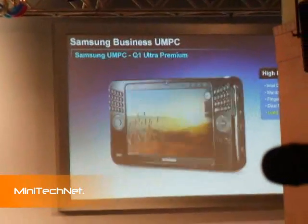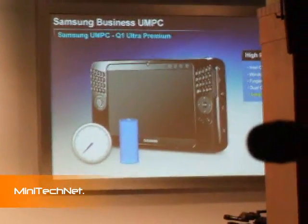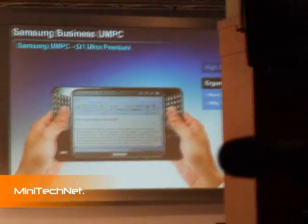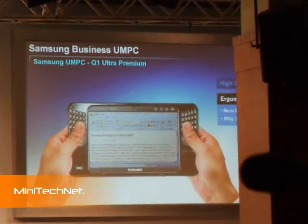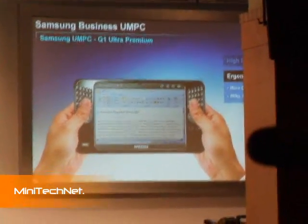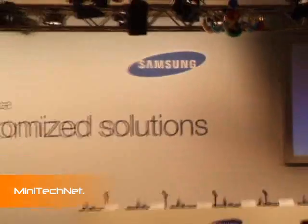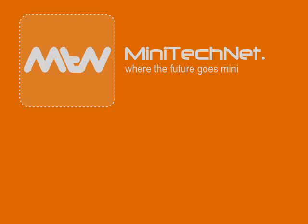The Q1 Ultra Premium has also been enhanced with the addition of a QWERTY keyboard and weighs in at only 860 grams. This versatile and powerful package is ideal in mobile applications that require a top-specification computer in a highly portable package. As Dr. Parkes already explained, the printer is an area of Samsung's business where we have expansive plans for growth.